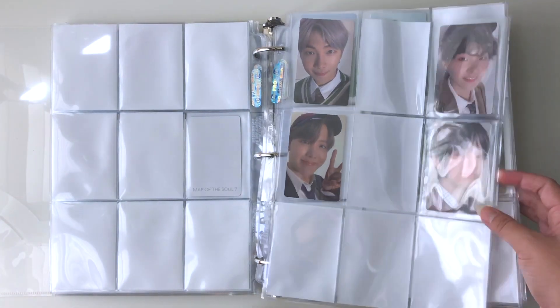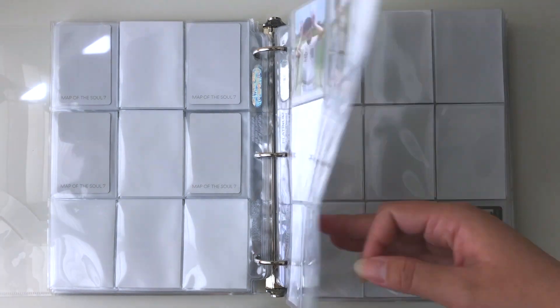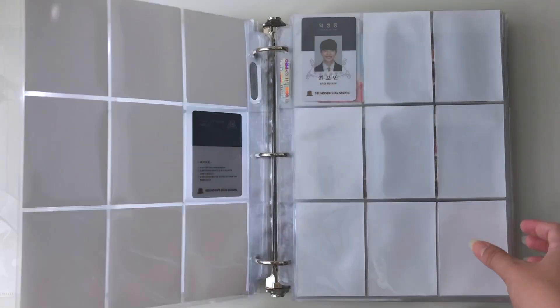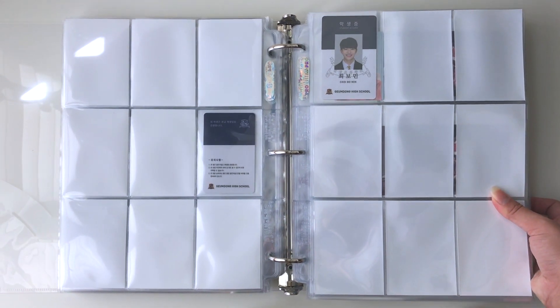This is the only page that has had any progress — it's Version 4 of Map of the Soul 7. Now we're on to Golden Child, and collecting Golden Child has definitely been a journey. It's moving slowly, but there's progress, so that's good enough for me.